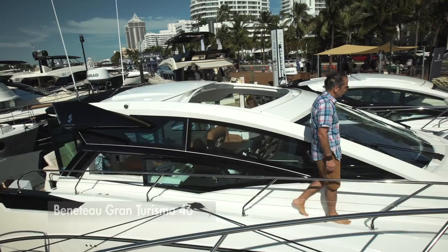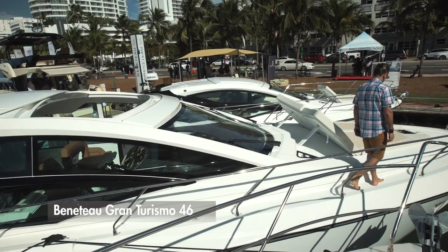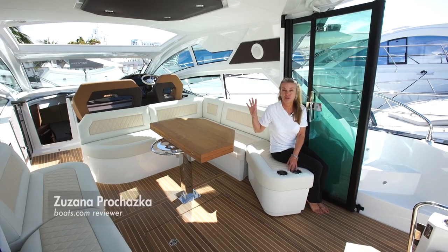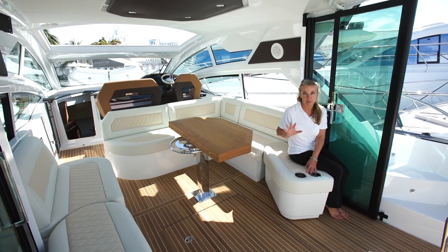We're here on the Beneteau Gran Turismo 46. This boat is the next generation of the Gran Turismo line. The 40 and the 46 are new boats with great new styling, two levels of window, and a big sunroof.